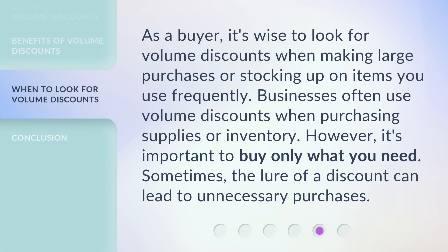As a buyer, it's wise to look for volume discounts when making large purchases or stocking up on items you use frequently. Businesses often use volume discounts when purchasing supplies or inventory. However, it's important to buy only what you need — sometimes the lure of a discount can lead to unnecessary purchases.